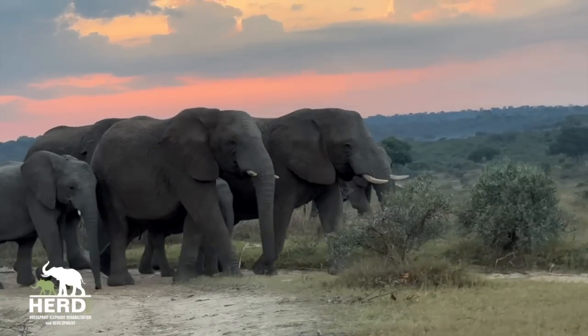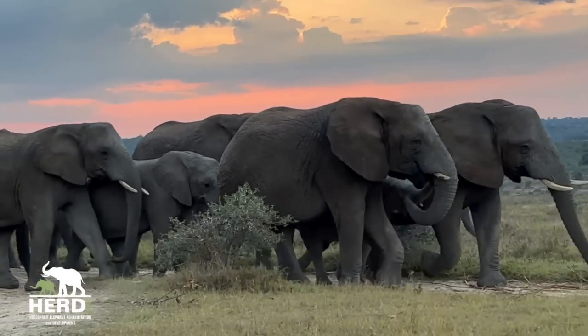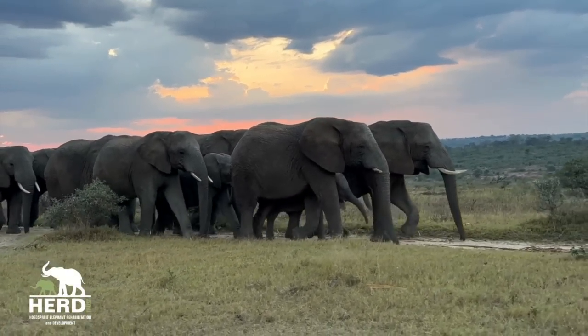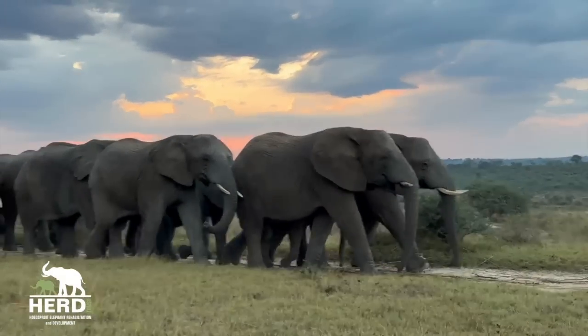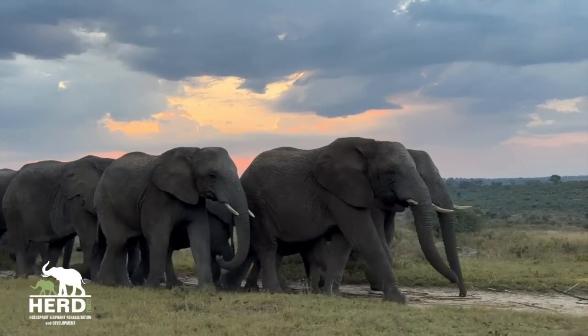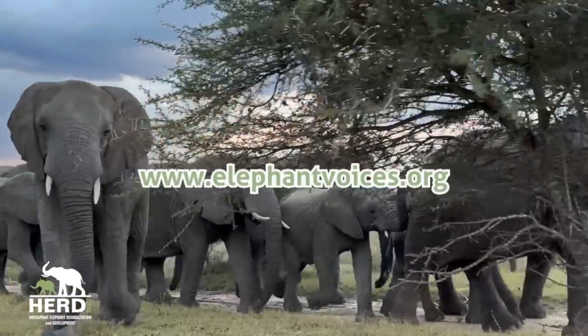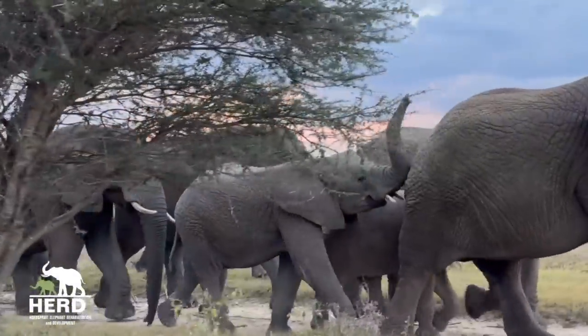In episode 10 of our Elephant Behavior series we take a look at the behavior called J-trunk. This series was created by our team to share examples from our archives of footage that highlight various behaviors researched and referenced by the team at Elephant Voices. We'd like to share a word of thanks to the team at Elephant Voices for their hard work in creating and sharing the official elephant ethogram.